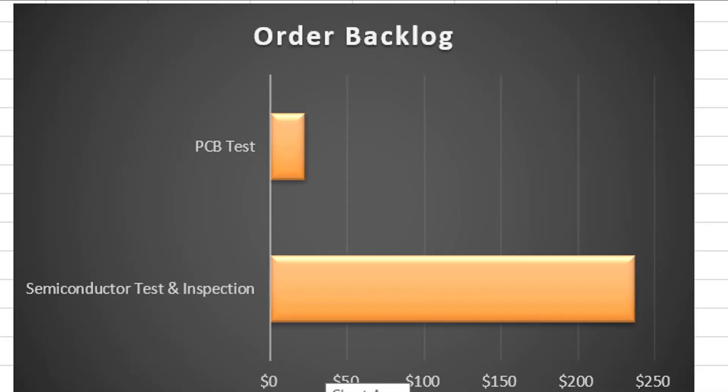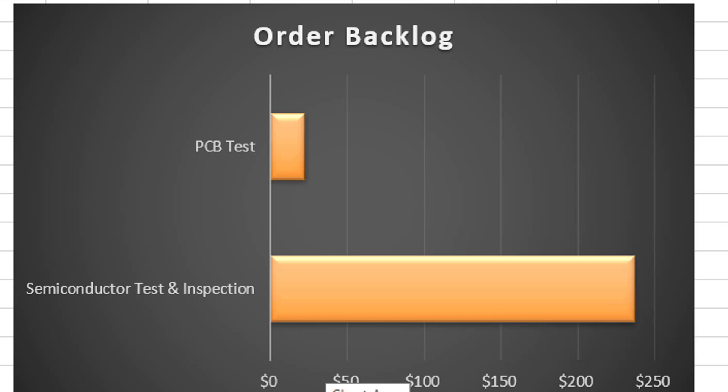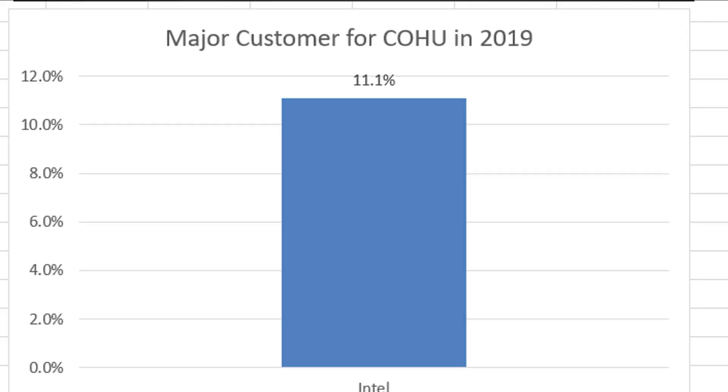It's also nice to see they have an order backlog, and this is in millions of dollars. You're looking at about $237 million worth of semiconductor test and inspection order backlog. For the year 2020 they did not report any major customer accounting for 10% or more of their revenue, but it is worth noting that in 2019, Intel was about 11% of their total revenue, and that is something to consider.